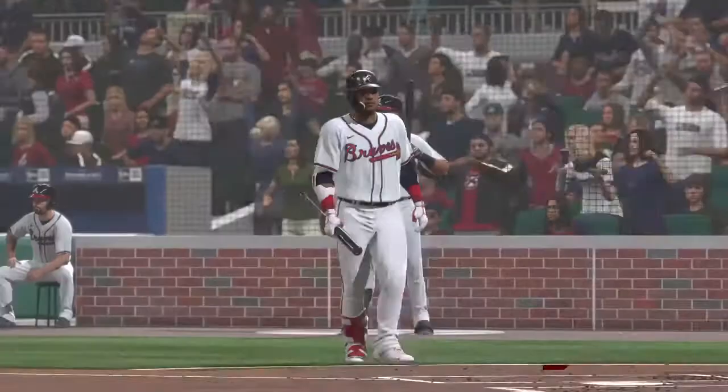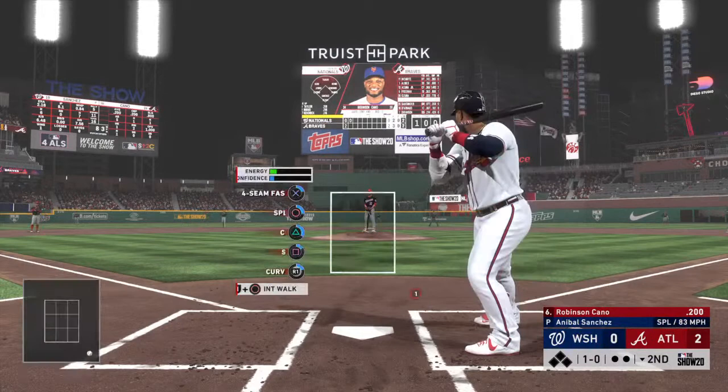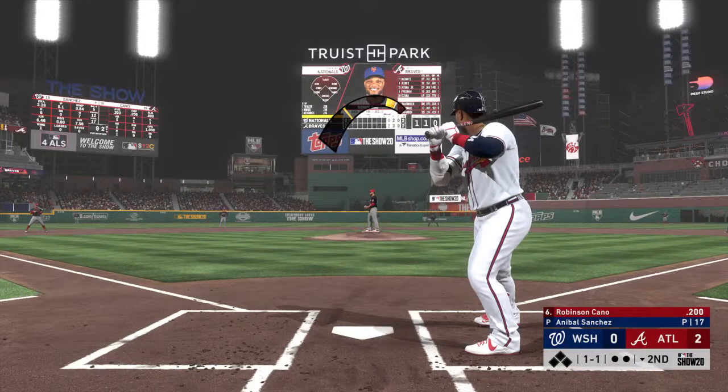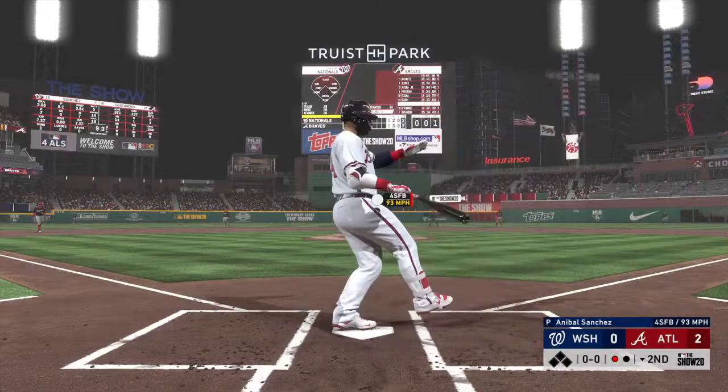Here comes the second baseman, Robinson Cano, set to lead off the home half of the second. One of the keys to securing a win — they want to keep the pressure on and try to build that lead as much as they can moving into the later innings. It holds up here but the pitch is a cold strike anyway. 1-1 pitch is a sinker taken for a strike — 1-2. And here's a swing and a miss by Cano as he sat down on strikes. And there's one away.